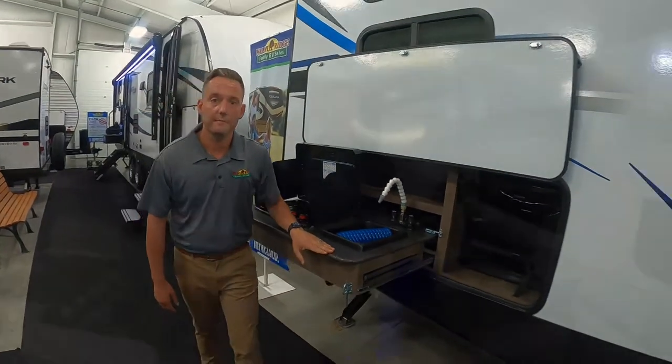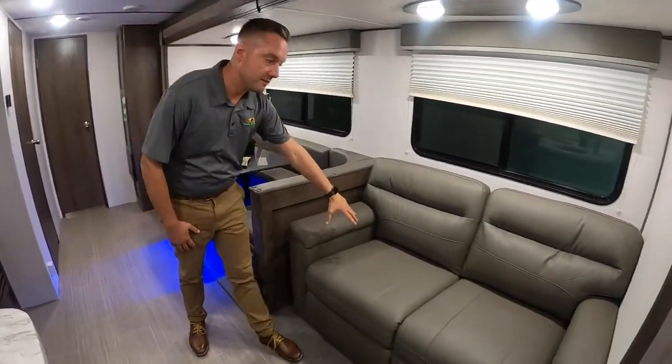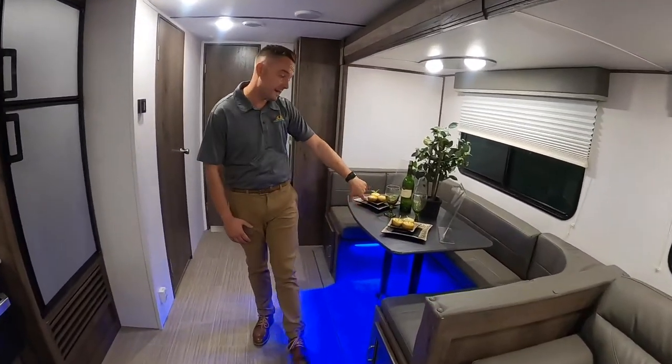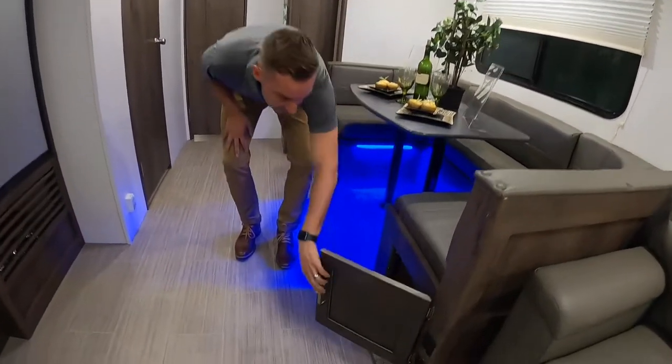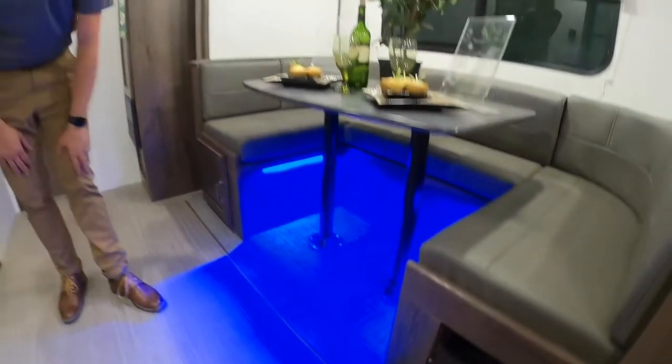Let's go inside and check out the interior. We're going to start here in the living area. You have a really cool love seat that actually folds out into a bed for additional sleeping, a nice booth, a U-shaped dinette, with storage underneath and cool USB ports with some nice accent lighting.